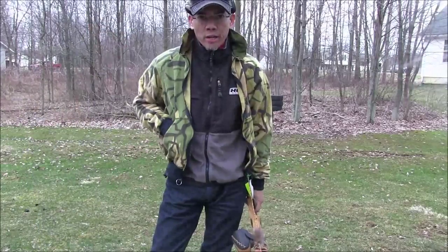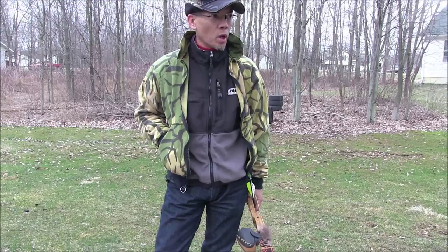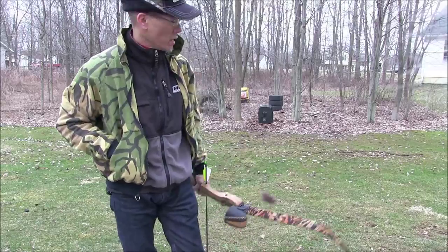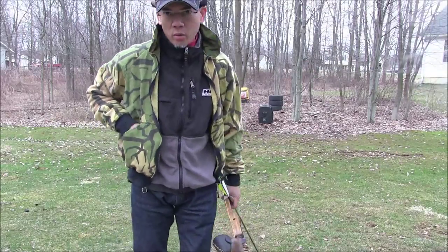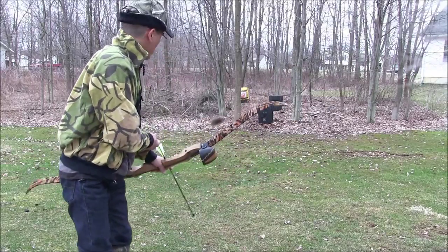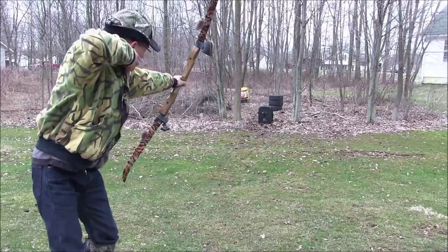This will be a good test. We've had some pretty high winds the last couple nights — it was blowing 20, 25, 30 miles an hour. We're probably still gusting up to 15 to 20. I've got about an 11 o'clock wind, so we'll see how these broadheads fly in the wind.